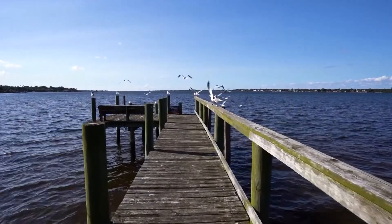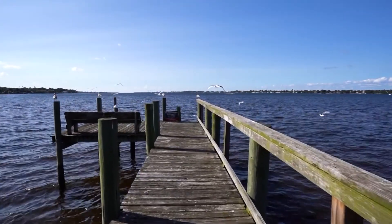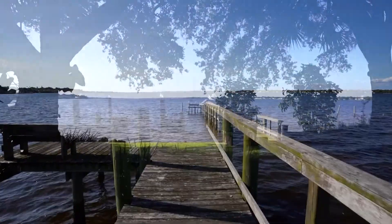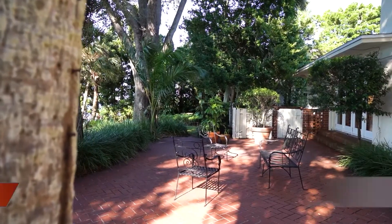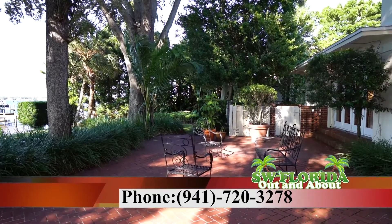Stroll down the dock and savor the breathtaking sunsets, watch the manatees play, or hop on your boat and head out to the Gulf of Mexico. With no bridges in your way, adventure is right in your backyard. If you're ready to take a personal tour, please contact me, Lynn Callahan, with Michael Saunders and Company at 941-720-3278.